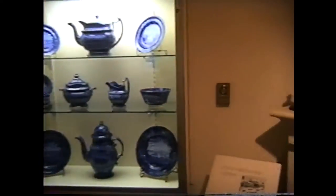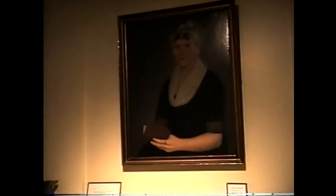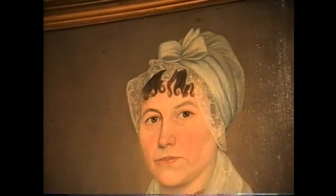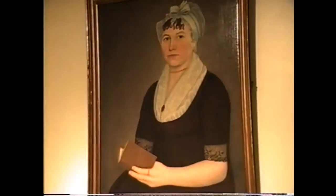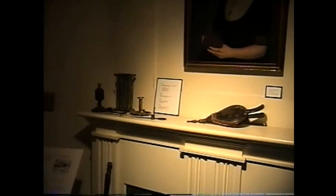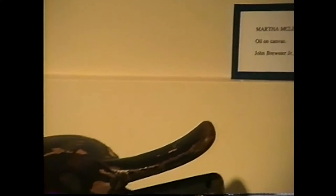One of the most important portraits in the museum is that of Martha McClellan, an ancestor of the McClellan family of Champlain. It was painted by John Brewster Jr., one of the most important early artists in the United States. This one was painted in 1810. The McClellan family — direct descendants of Pliny Moore of Champlain — settled there, and the museum is very happy to have this portrait in the collection.